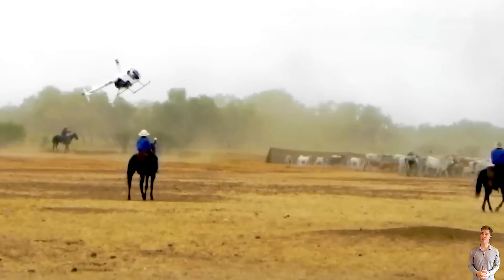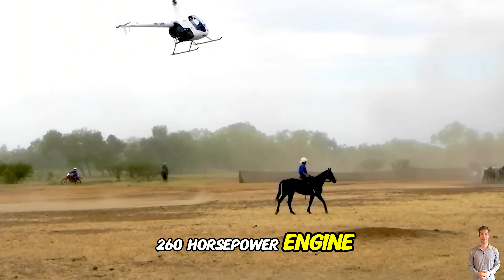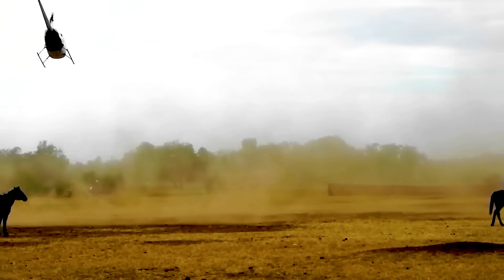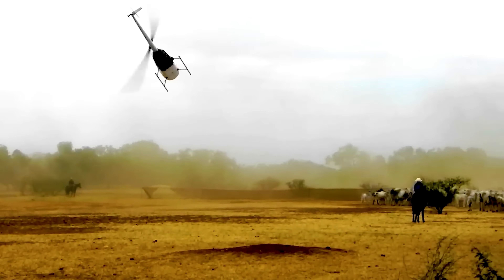The journey begins with the Healey-mustering R44 helicopter, powered by a 260-horsepower engine. It flies agilely across the vast expanse of the Australian outback, assisting the station in managing livestock.